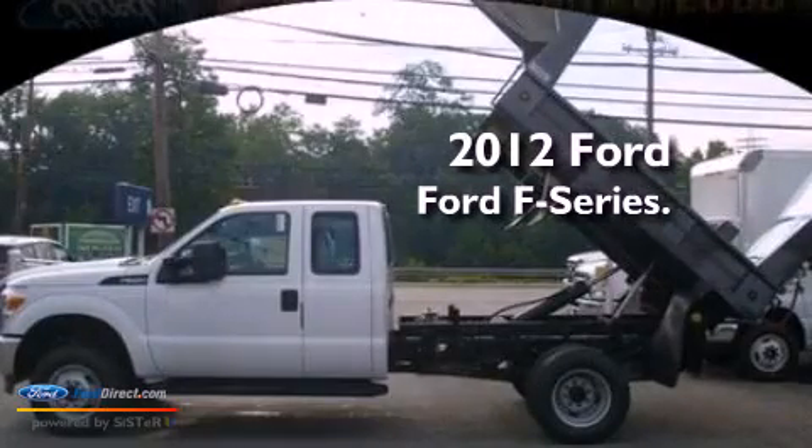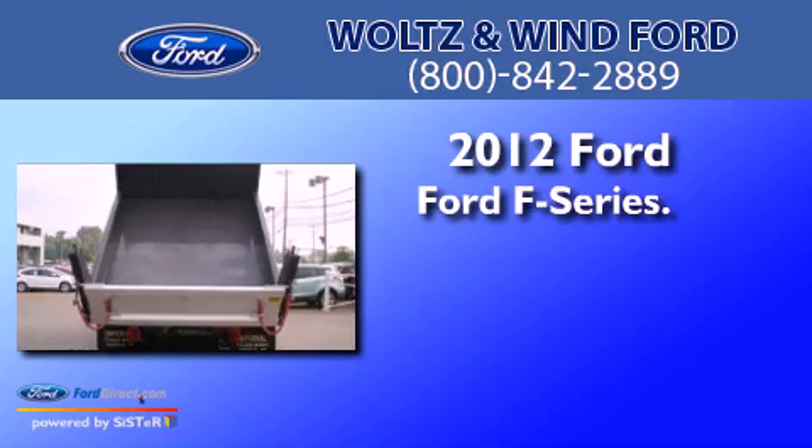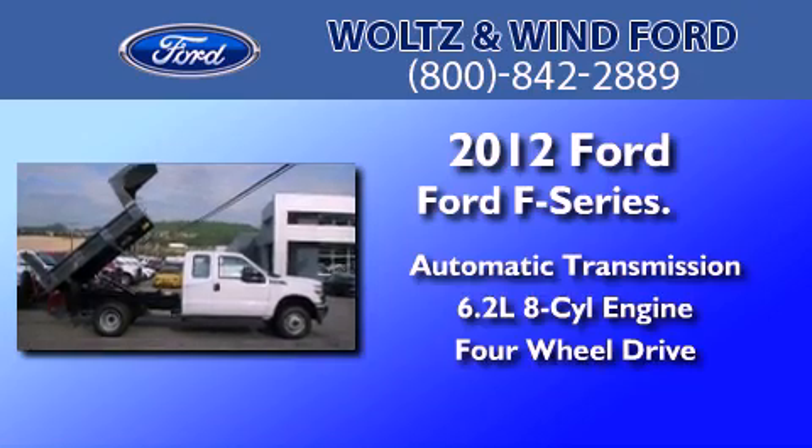This is a brand new 2012 Ford F-Series. This truck has an automatic transmission, a 6.2-liter V8, and the added capability of four-wheel drive.